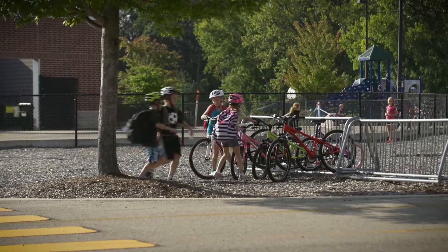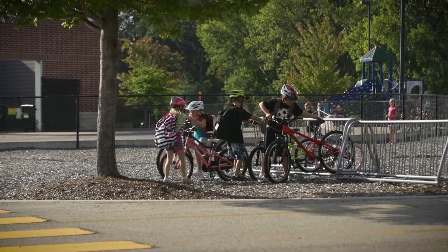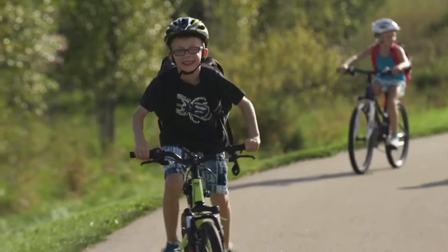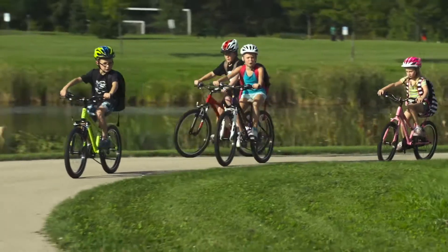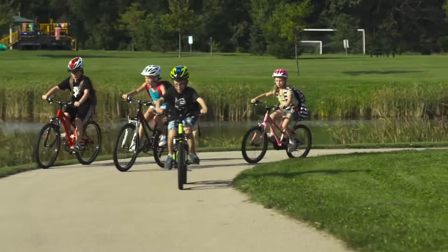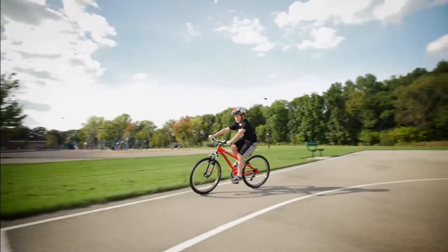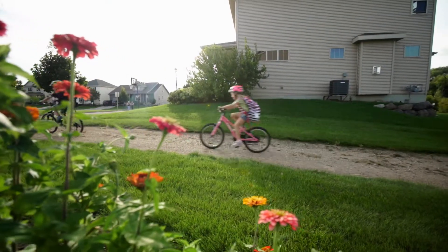Get ready to ride. Introducing the Trek Pre-Caliber kids lineup of both 20 and 24 inch wheeled bikes designed for all-around riding fun. Kid-friendly styling, parent-friendly durability, and adjustable fit as kids grow make Pre-Caliber a versatile value. It's a fun, sturdy companion from driveway to street to gravel path.